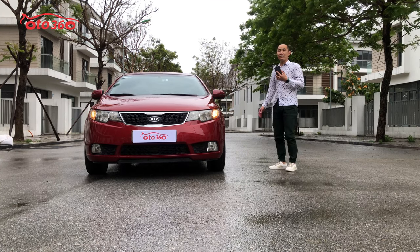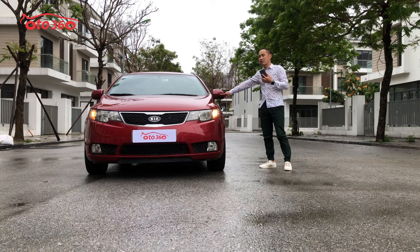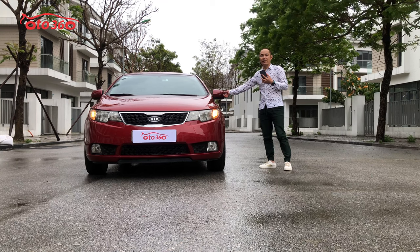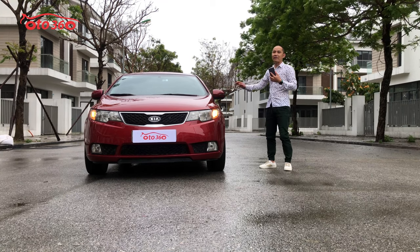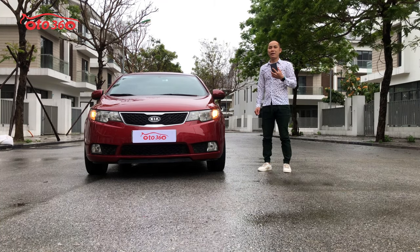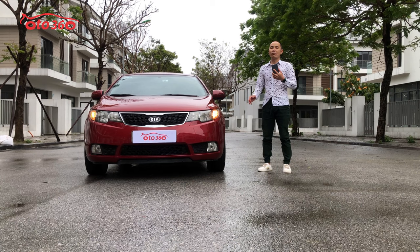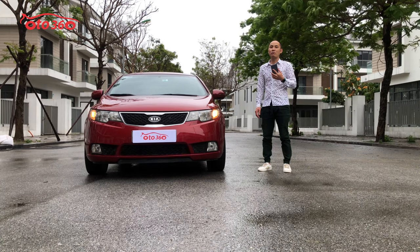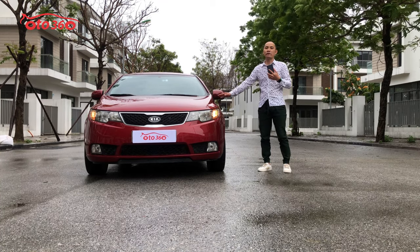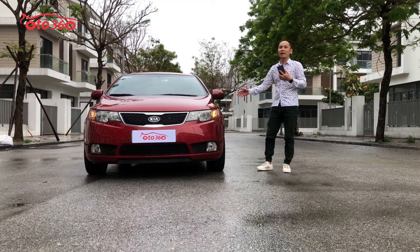Nhìn bên ngoài thì Modern 2011 khác biệt rất nhiều so với 2010. Gương chiếu hậu ở Modern 2011 nhỏ hơn so với phiên bản 2010. Phần động cơ cũng khác đặc biệt: Modern 2010 được trang bị động cơ 1.6L và hộp số tự động 4 cấp, còn Modern 2011 như chiếc xe này đã được nâng lên hộp số 6 cấp, đi êm ái hơn, mượt mà hơn và tiết kiệm nhiên liệu hơn.